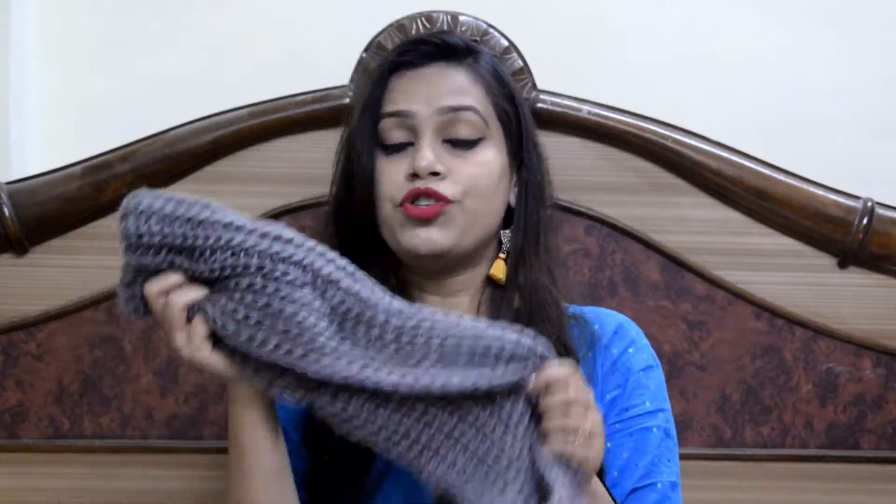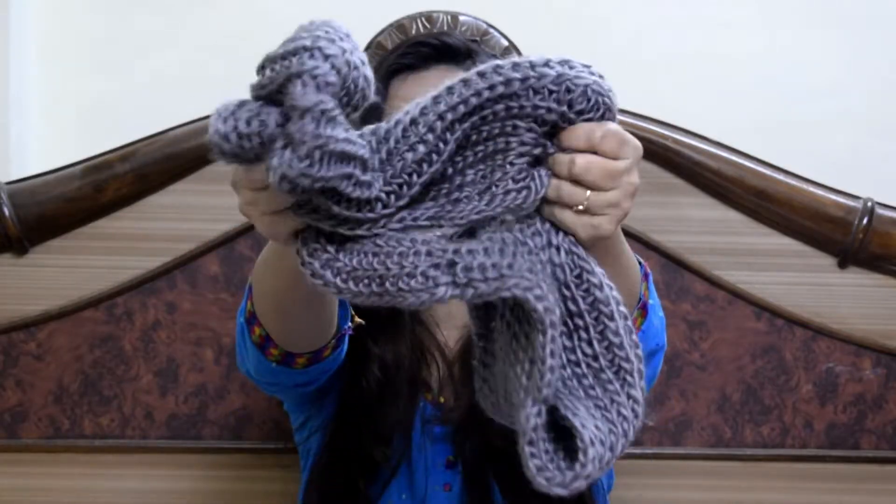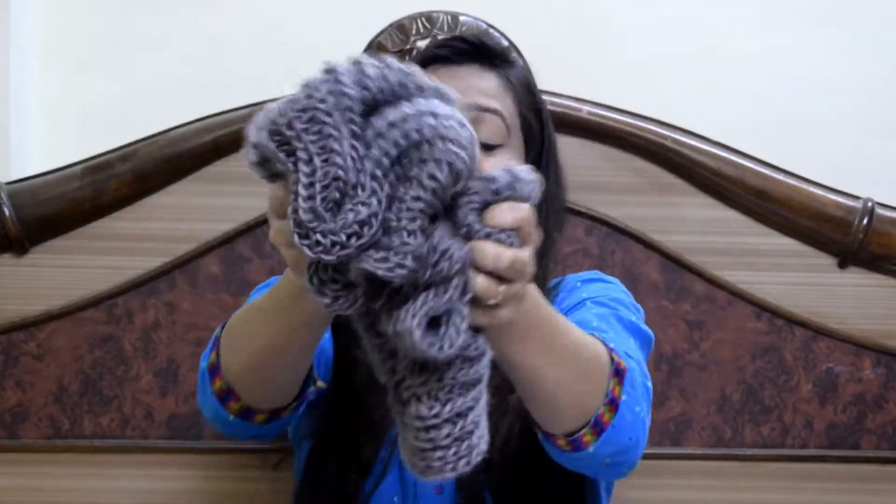I have seen the same thing at Classy Factory and it was around 300 or 400 rupees, I don't know exactly, but it was above 300. I got it here for just 50 rupees, so I am so excited! This is a very soft material — it is very cozy and very warm, and I really like it.